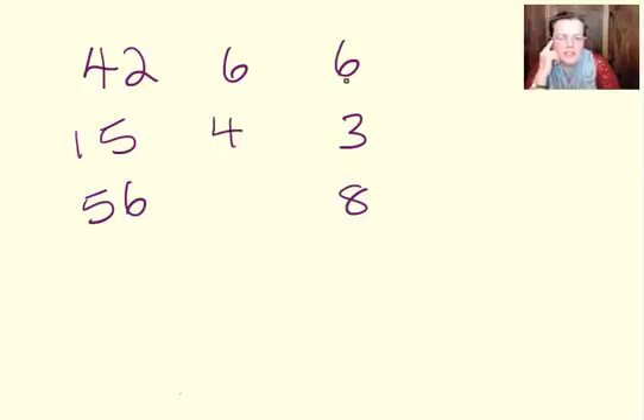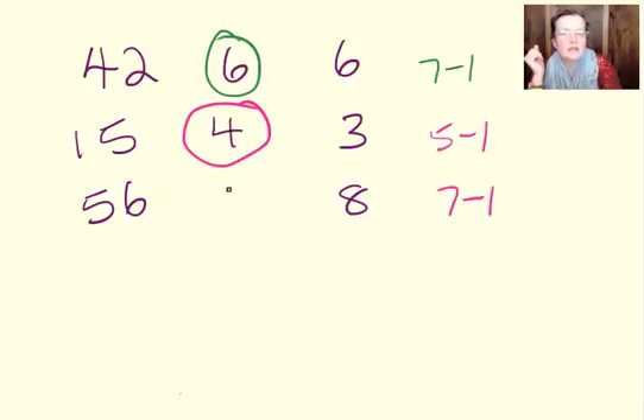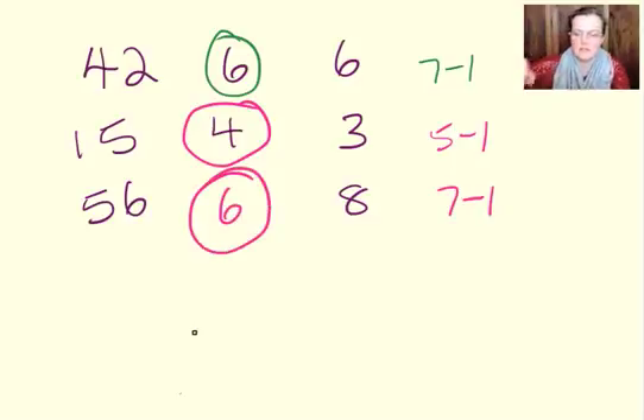So 42 divided by 6 is 7. Not quite — there's always a tweak. Well, not always, but often a tweak. So 42 divided by 6 is 7, takeaway 1 equals 6. Now, 15 divided by 3 is 5. Takeaway 1 is 4. So 56 divided by 8 is 7. Takeaway 1 is 6. So that was our answer for that.